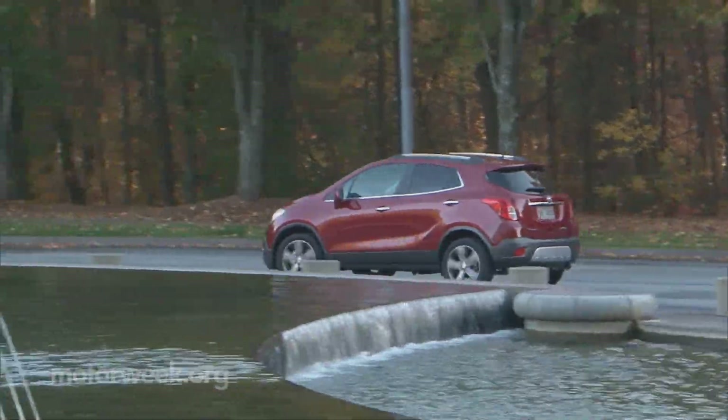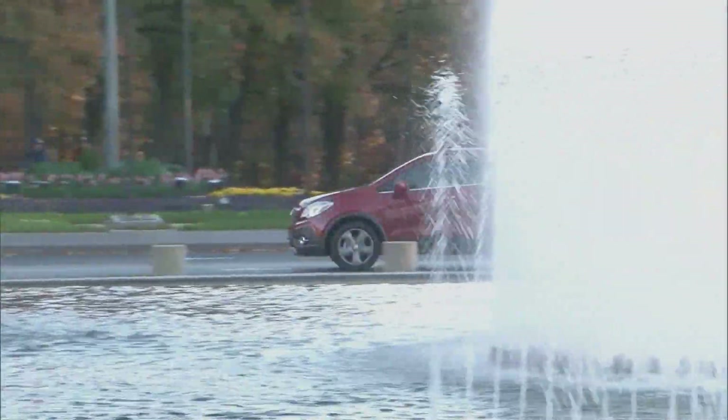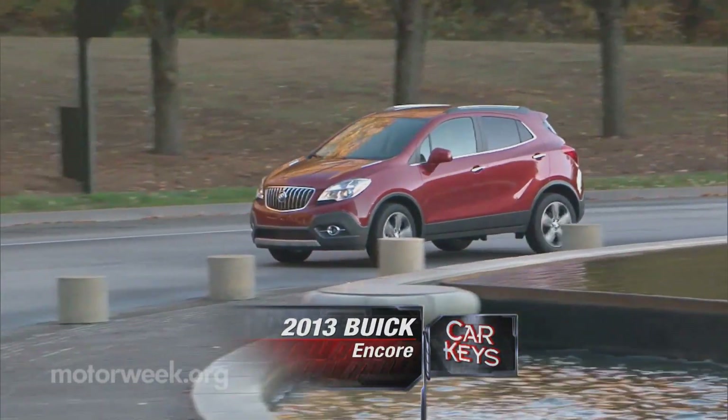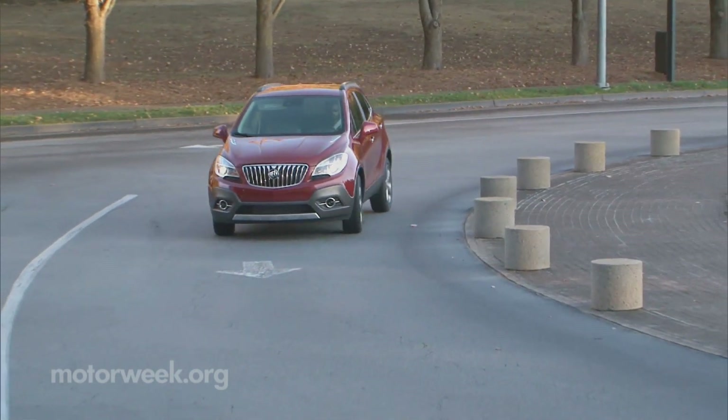Earlier in this episode, in our test of the BMW X1, we wondered aloud if American luxury buyers are ready for really small crossover utility vehicles. Well, we're about to find out as Buick launches its premium subcompact crossover, the 2013 Encore.